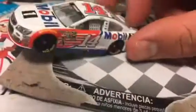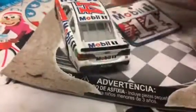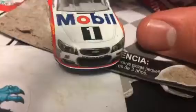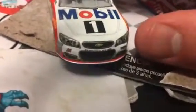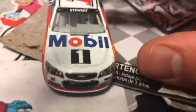There we go. So there is the car, Mobile 1 number 14 Tony Stewart. Love the red and white on this car, this thing looks awesome. It's a Chevy — sorry, I don't know what I was thinking — but it's a Chevrolet.